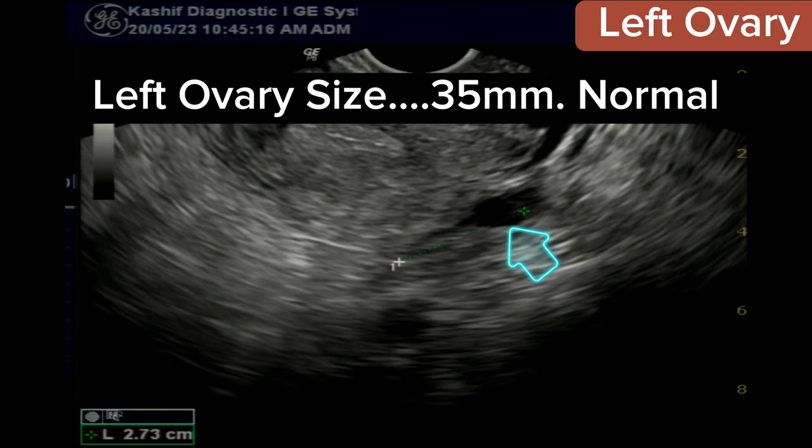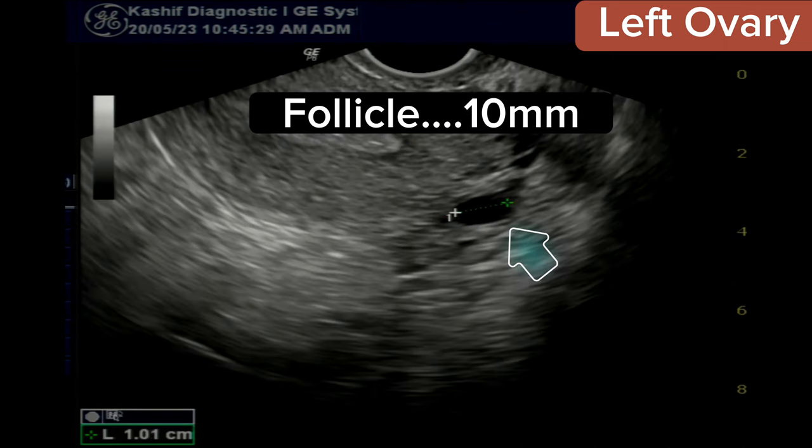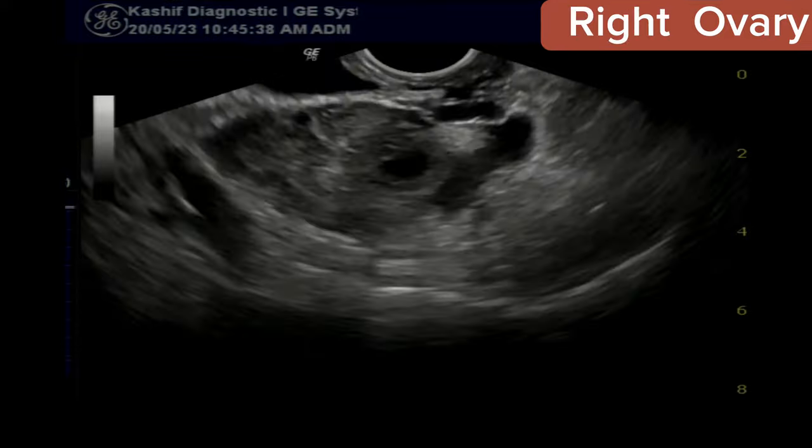The left ovary is normal in size at 35 millimeters. There is a 10-millimeter follicle in the ovary, which is a non-specific finding.